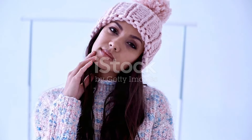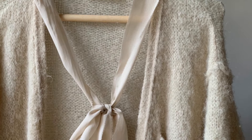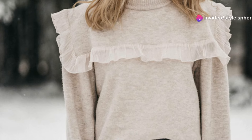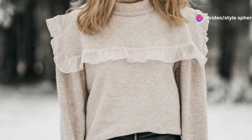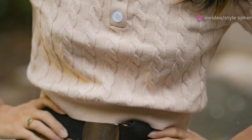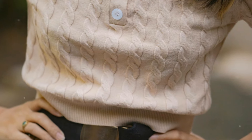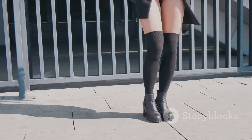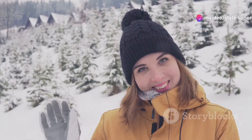Sweater dresses are a cozy and versatile option for winter. Take a chunky knit sweater dress in a neutral tone like beige or gray and pair it with black tights and ankle boots. Add a long coat for an effortlessly chic outfit. For a more defined silhouette, cinch the dress at the waist with a belt, and pair it with over-the-knee boots for a sleek and feminine look. This outfit works for everything from holiday parties to casual weekends.